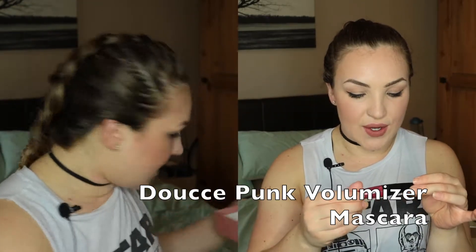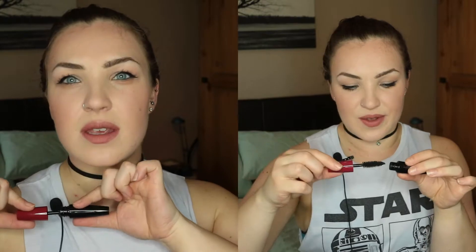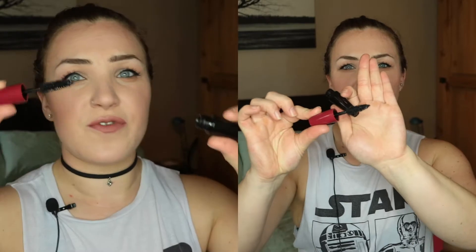We have a punk volumiser mascara from Duce. I had to check that the mic was on again — yes, camera's on. The reason I check the sound is so I can feel confident. The brush is really huge, which I love, because it takes off a good amount of product. It's a little travel size, which is useful.